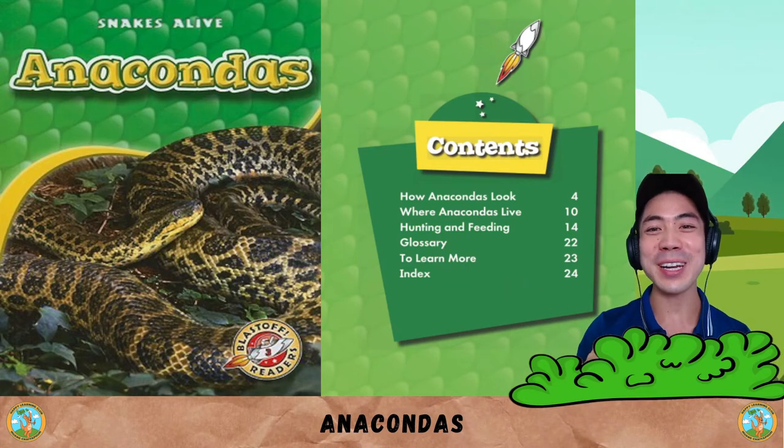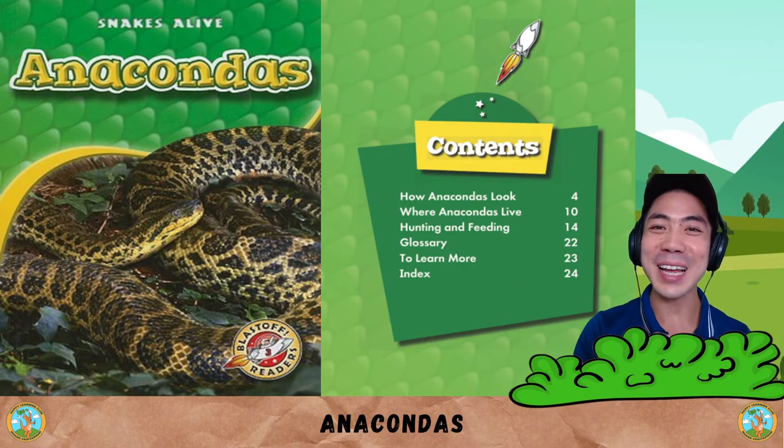In today's animal book, we are reading about anaconda snakes. This one is a good one. Hope you like it.